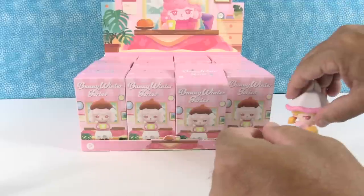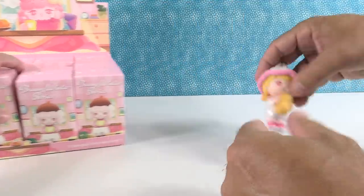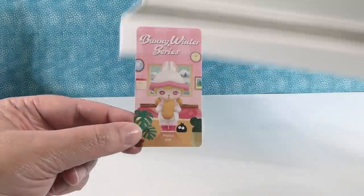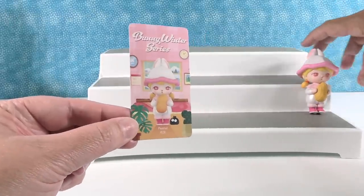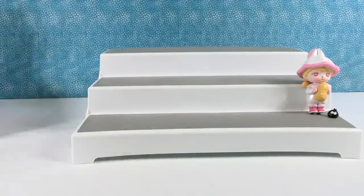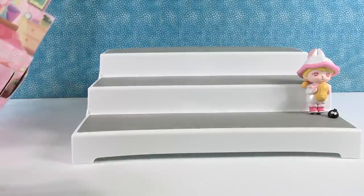Our table's not great — we can move this off to the side and put our display stand up here. In the meantime, I'll show you the collector card. All of the Pop Mart figures always come with a collector card. So here is Peanut — Bunny Winter Series. I'm going to take some of these boxes out for myself and give Paul the rest.